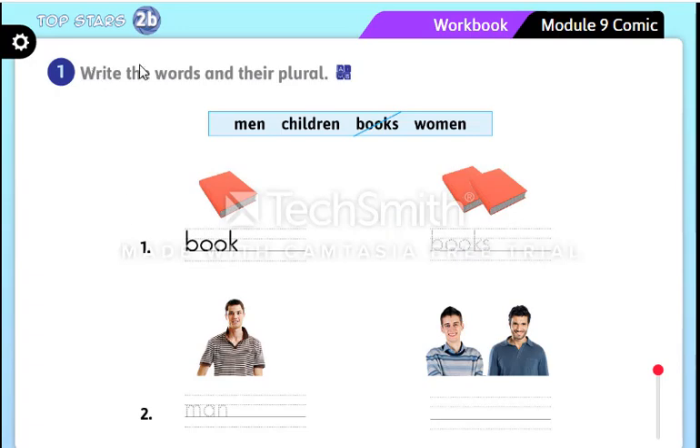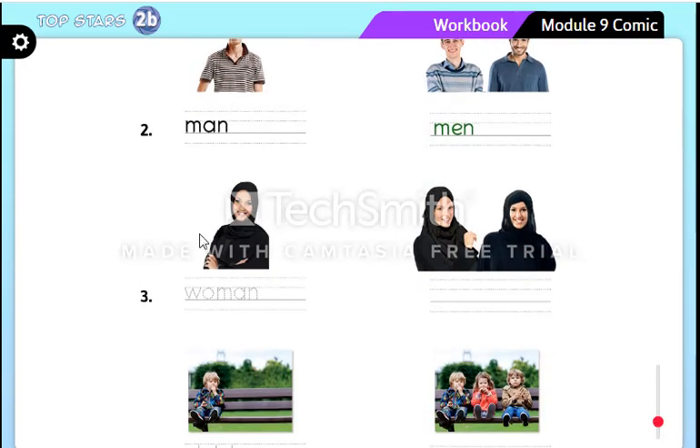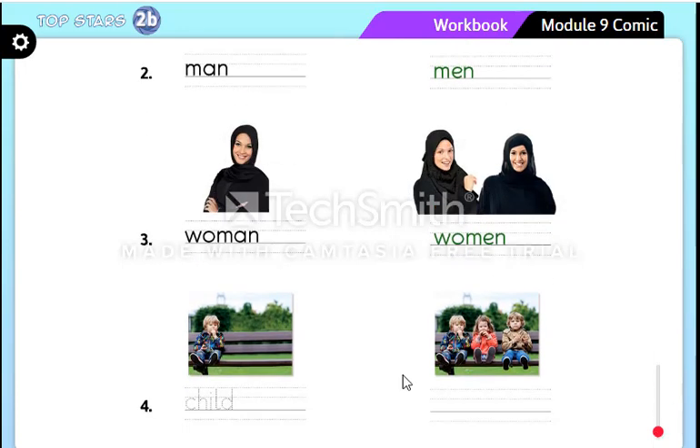Now let's go to the workbook, activity one — write the words and their plurals. We have: men, children, books, women. Photo number one — it's a book. One book, and the plural is 'books.' Number two — one person: 'man,' more than one: 'men.' Number three — one 'woman,' two 'women.' Number four — 'child,' the plural is 'children.'